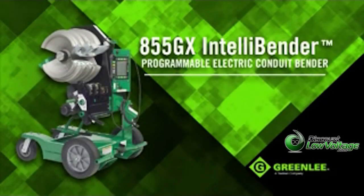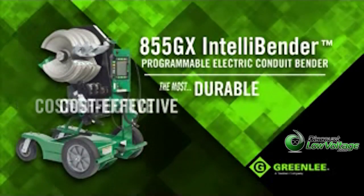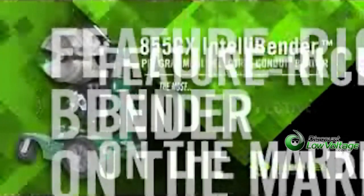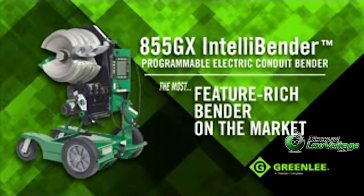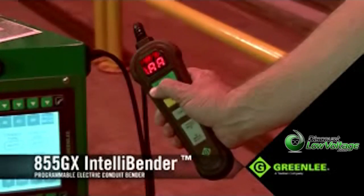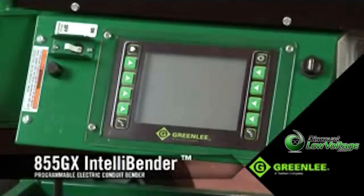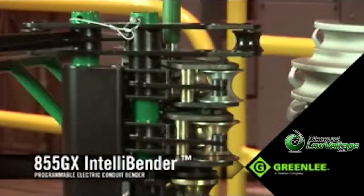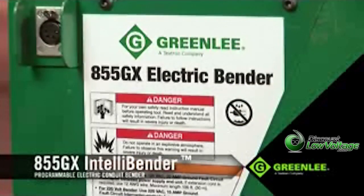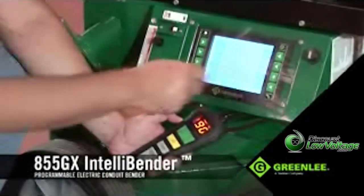Introducing the 855GX IntelliBender from Greenlee. It's the most durable, cost-effective, and most feature-rich programmable bender on the market. It's been engineered and designed with a rugged exterior for the most demanding environments, with an absolute encoder-based control system on the inside, making the 855GX the most versatile, most dependable, and most intelligent electric bender on the market.